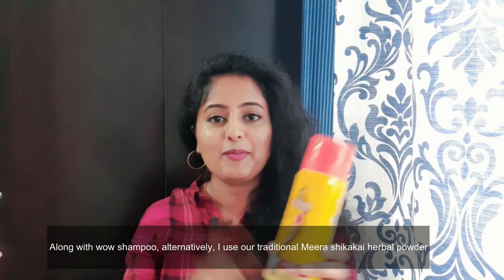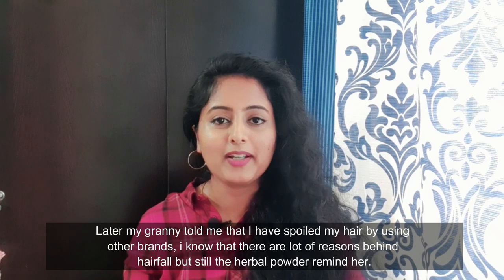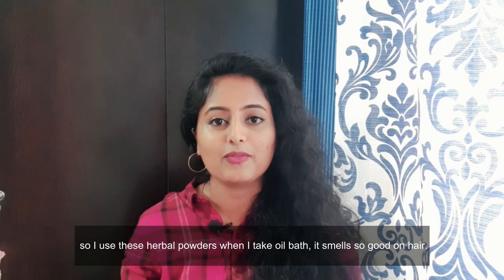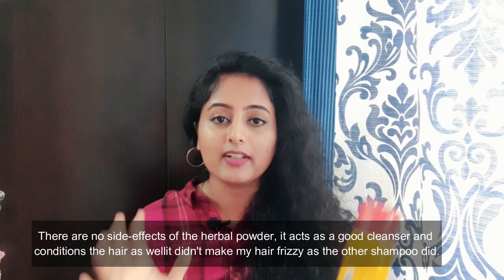If you look at traditional alternatives, there is herbal powder — Meera and Sheikakai powder. When I went to school, I used it regularly, up to 12th standard and even in my first year of college. Then I started trying brands. If you look at hair fall, there are many reasons like hormone imbalance. If you use herbal powder, I don't see any harm — the scalp will be clean and the condition will be good.